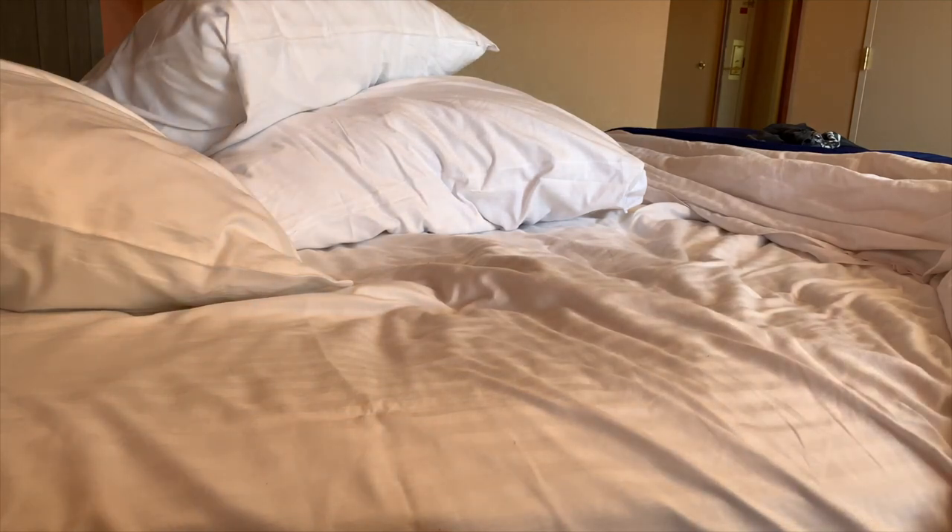Good morning from the Adventure Stop. Hey, I'm LJ. We're in Laughlin, Nevada, at Harrah's.